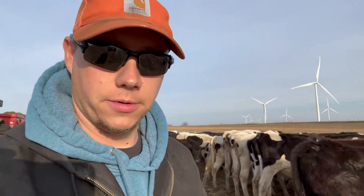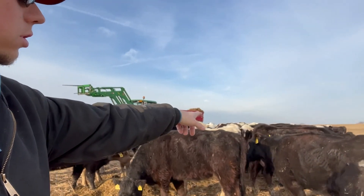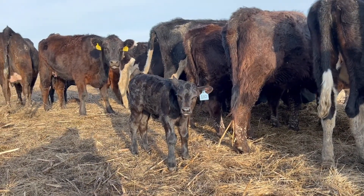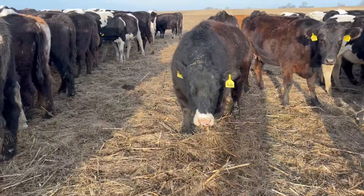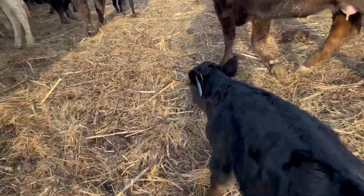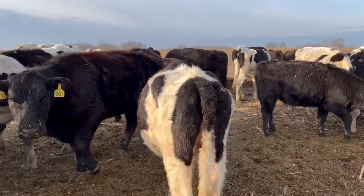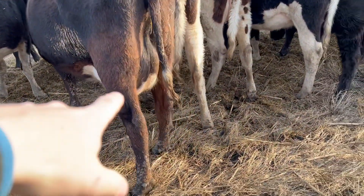We'll let the feed wagon drive itself here and come out to see what the calves look like. Number 22 right here — here's two of the babies. Here's one of the little bull calves right here. Hey bud, how you doing? That is his mama right there, so he's looking good. Here's the little heifer we've had — her mom's right back there.